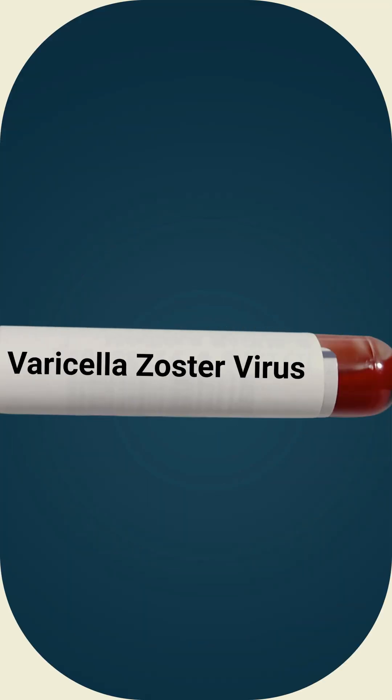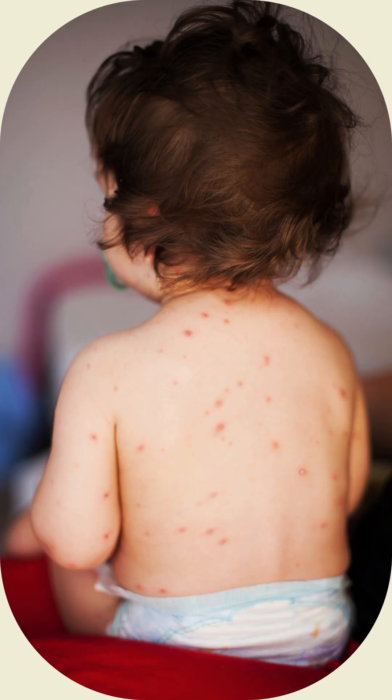Shingles is caused by the varicella zoster virus, VZV, that also causes chickenpox. In the case of chickenpox, also called varicella, the initial infection with the virus typically occurs during childhood or adolescence.